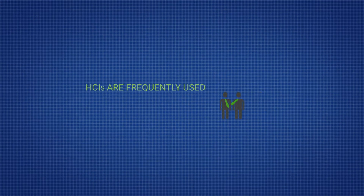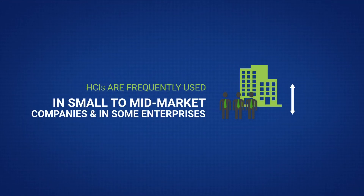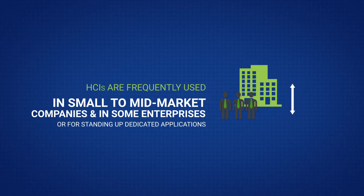In addition, some SDS solutions can be deployed as standalone storage systems, typically growing very large. HCIs are frequently used for consolidation in small to mid-market companies and in some enterprises, or for standing up dedicated applications.